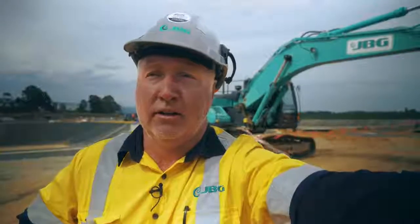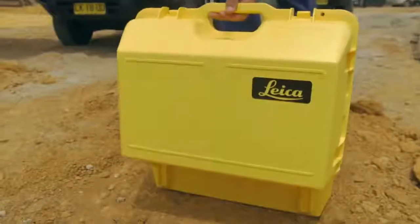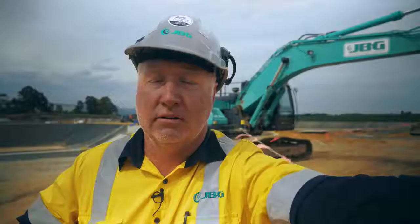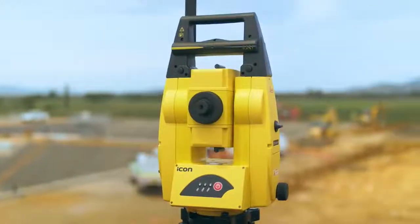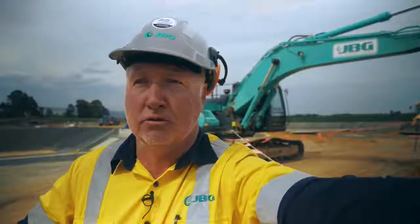The total station gives us the capability of being able to map out the whole job — from the face of curb, back of curb, top of footpath, garden beds. Anything that's on the plan can be mapped down basically. You're not just limited to pavements or slabs. Any surface that you can put down in 3D you can put in the machine control.